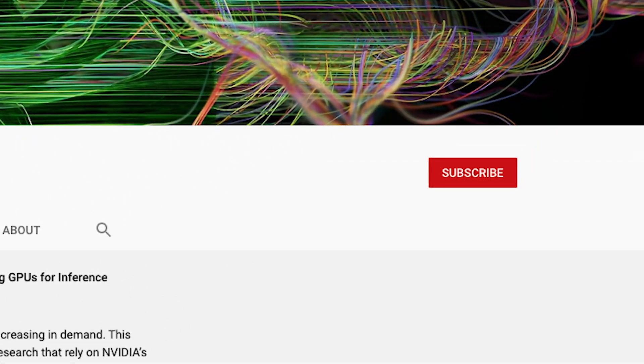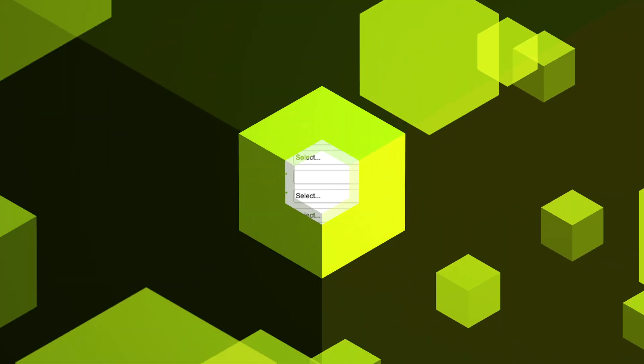If you want to learn more about any story you saw today, just click on the links in the description. To stay up to date with the latest developer news, make sure you subscribe to our channel and sign up for our newsletter. We'll see you next time.